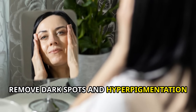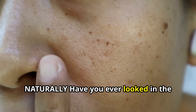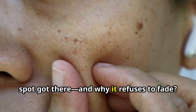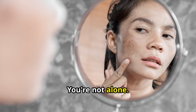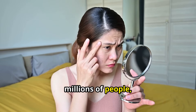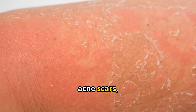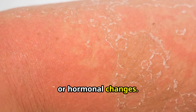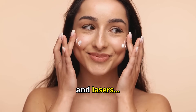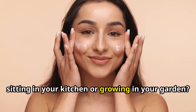Remove dark spots and hyperpigmentation — naturally. Have you ever looked in the mirror and wondered how that stubborn dark spot got there, and why it refuses to fade? You're not alone. Dark spots and hyperpigmentation affect millions of people, especially as we age or deal with sun exposure, acne scars, or hormonal changes. And while the beauty industry pushes expensive creams, peels, and lasers, what if the real answer was already sitting in your kitchen or growing in your garden?